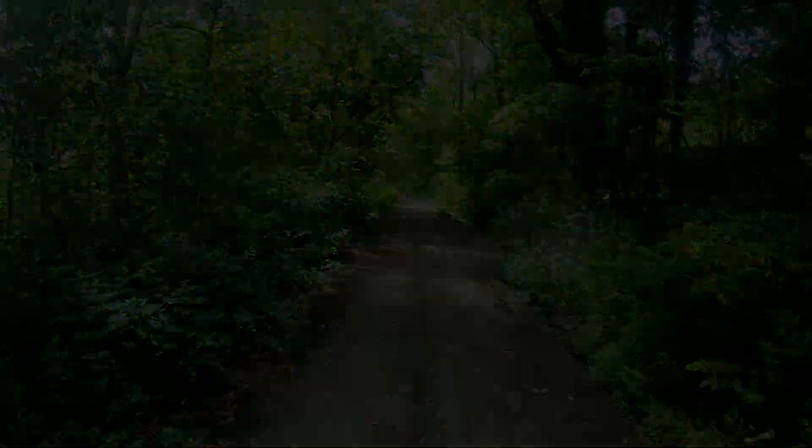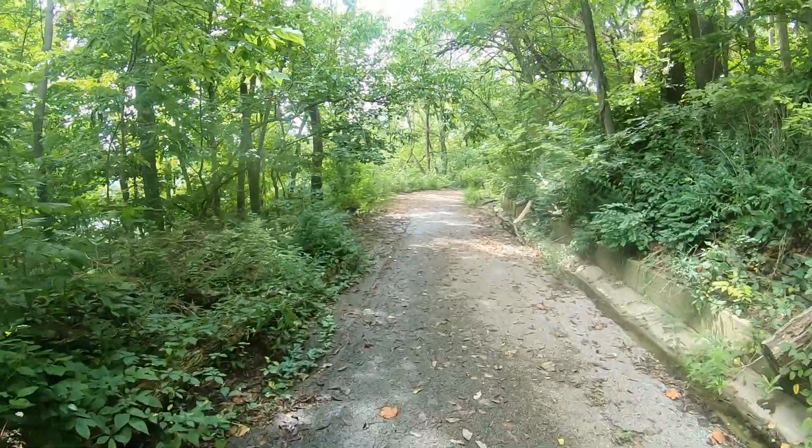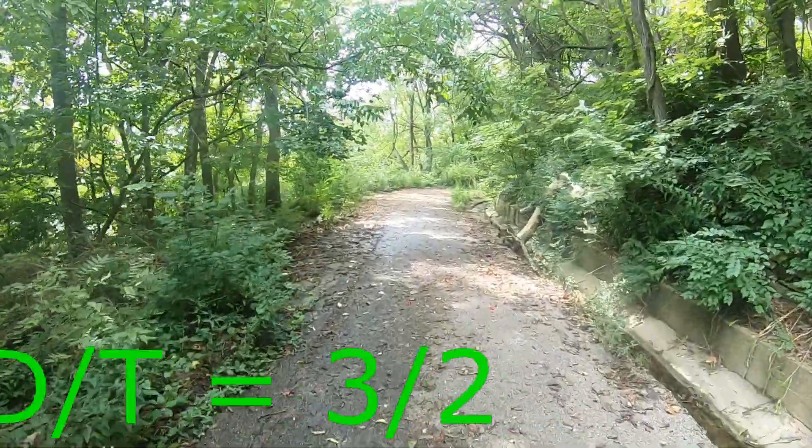This is the trail that we're on. We're headed to a lonely cache because that just seems to be what I do these days. This is a two-year lonely — just a little over two years. August 10, 2019 was the last time it was found by anybody. It is a difficulty 3, terrain 2, regular size container.